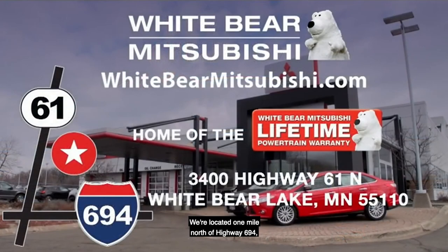We're located one mile north of Highway 694 and Highway 61 in White Bear Lake. Or check out our amazing specials and deals on our website at WhiteBearMitsubishi.com. We'll see you next time.